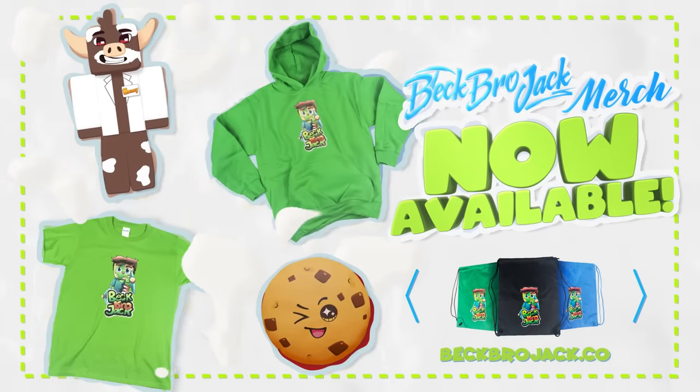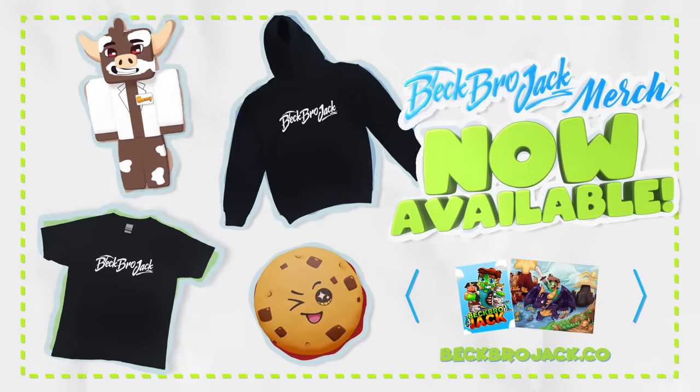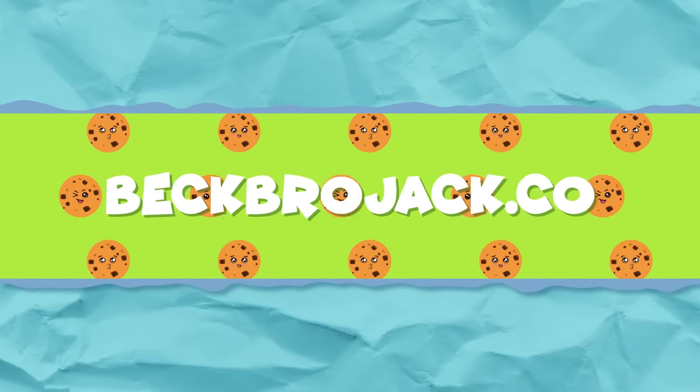There's brand new BeckProJack merch. We have shirts, hoodies, plushies, posters, and more available only at BeckProJack.co. Get yours today.